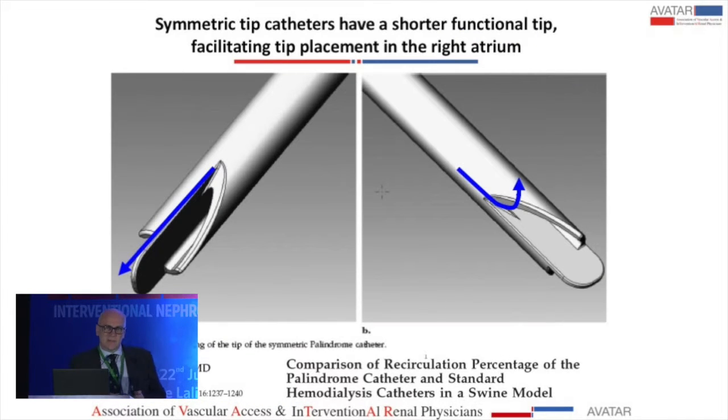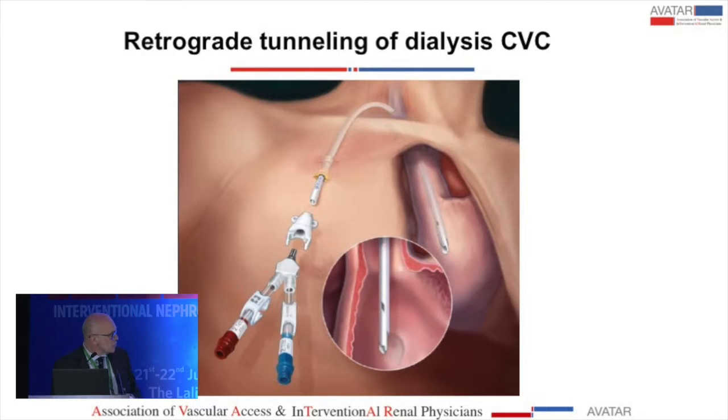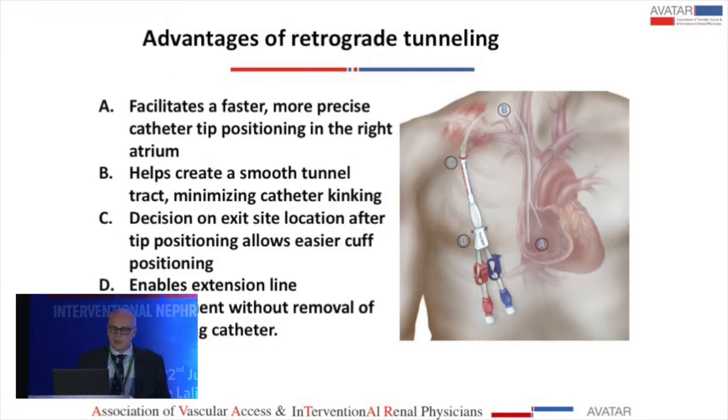Using a catheter with a symmetric tip helps in correct positioning because the functional length is shorter. With split catheters you have two tips to consider rather than one, but a shorter effective tip. Regarding tunneling technique, retrograde tunneling is preferred: first you place the catheter and then assemble the external part after tunneling. This facilitates faster and more precise catheter tip positioning in the right atrium and helps create a smooth tunnel tract, minimizing catheter kinking.